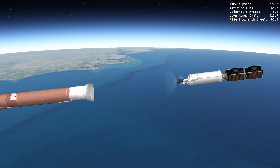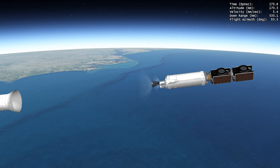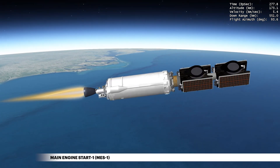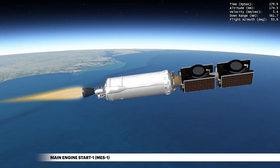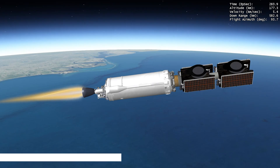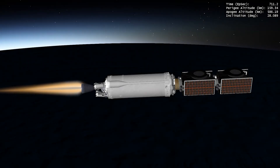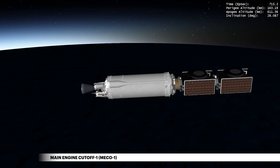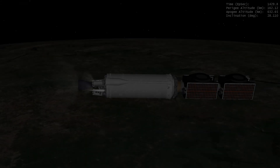To deliver the twin SES-20 and SES-21 satellites to near geosynchronous orbit, Centaur will perform three engine burns. Fueled by liquid hydrogen and liquid oxygen, the first burn takes the spacecraft to a LEO parking orbit. Following the first main engine cutoff, Centaur performs a short settled coast and returns to the second burn attitude.